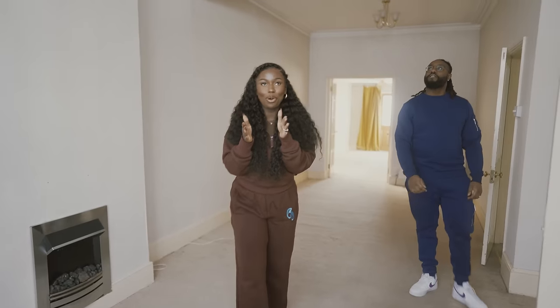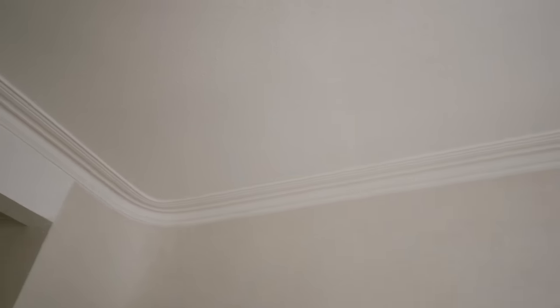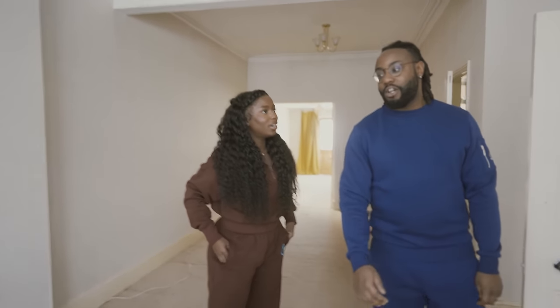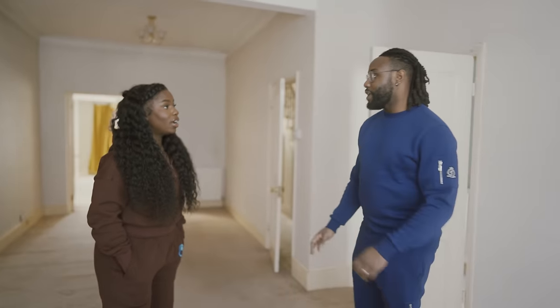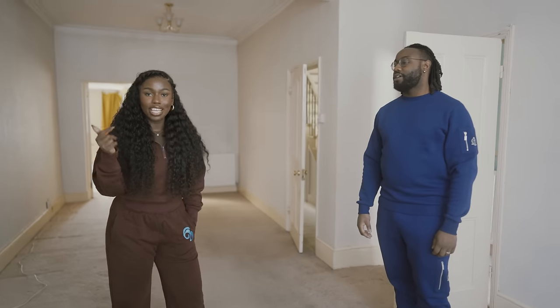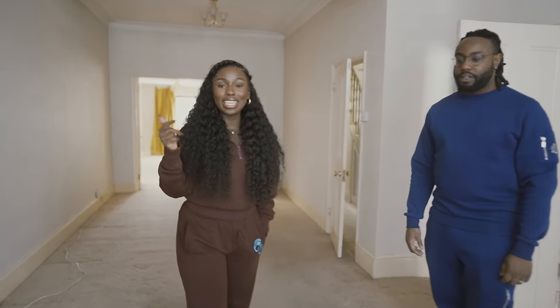Other original features we loved include the coving at the top — that's original 1930s style. The house was actually built in the 1900s. What we do know is that the previous owners, the people we bought this house from, were here for 45 years.